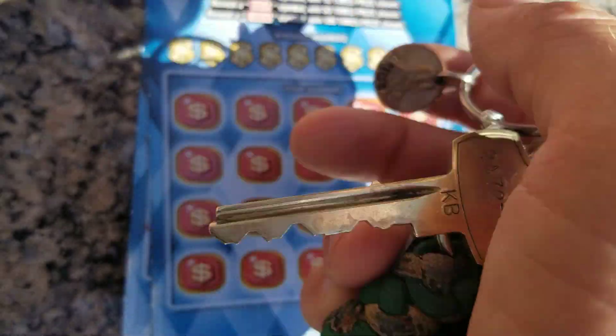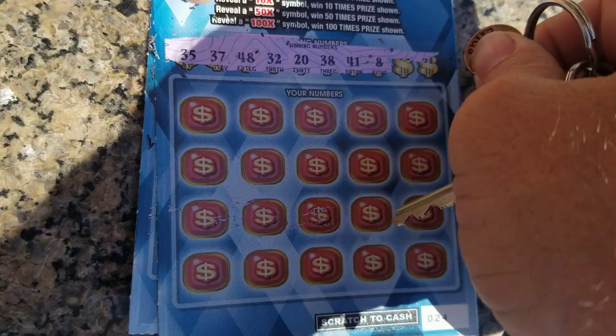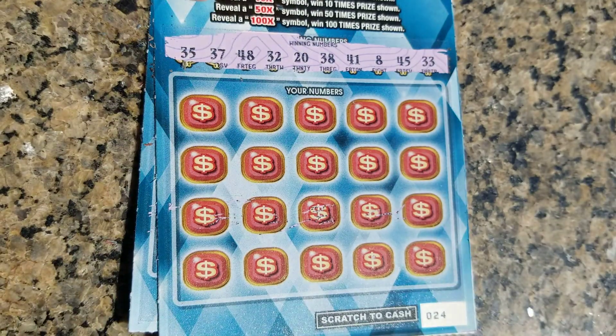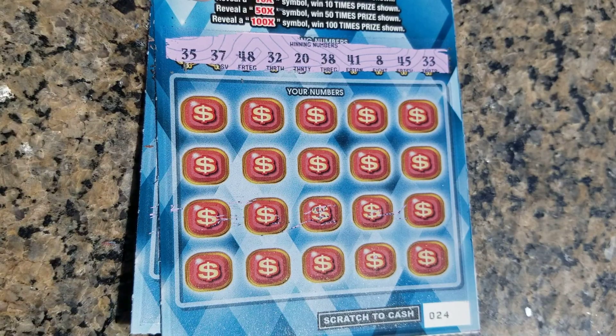Boy, is it hot out here today, let me tell you what. 35, 37, 48, 32, 20, and 38, 41, and 8, 45, and 33. Can we go back-to-back on tickets 23 and 24? Here we go, come on, wish us luck.